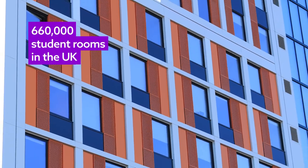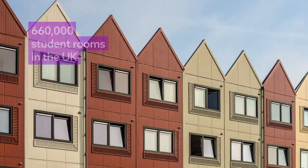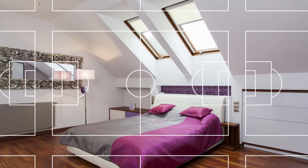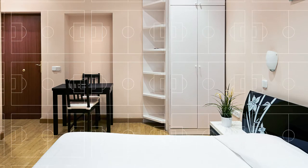There are 660,000 student rooms in the UK. That is a massive floor area, the equivalent of more than 1,200 football pitches, and it takes a lot of heating to keep it comfortable.